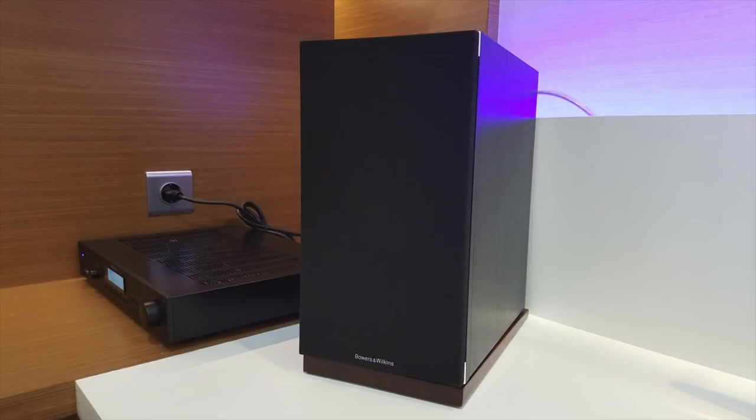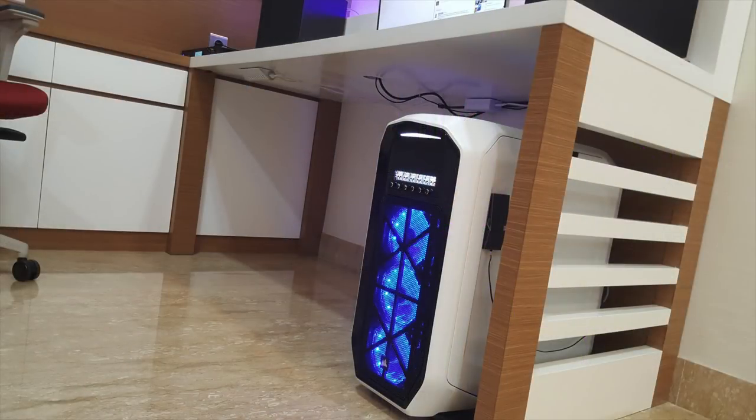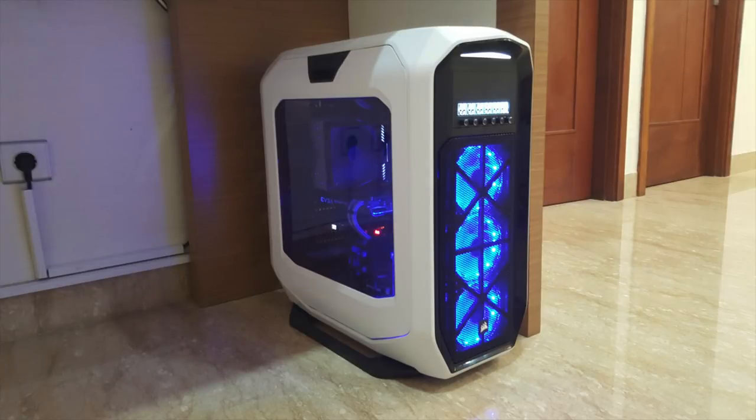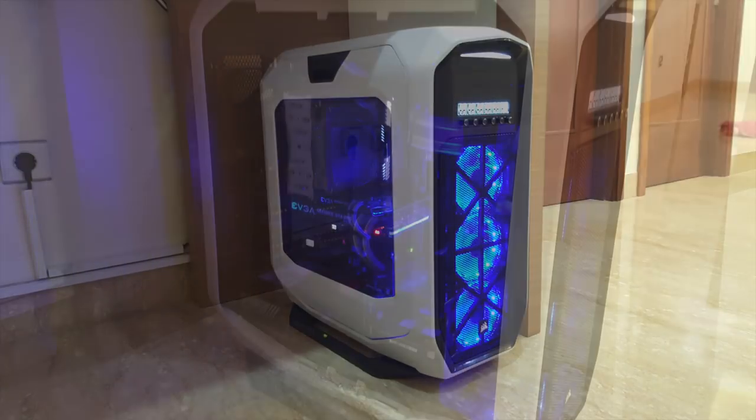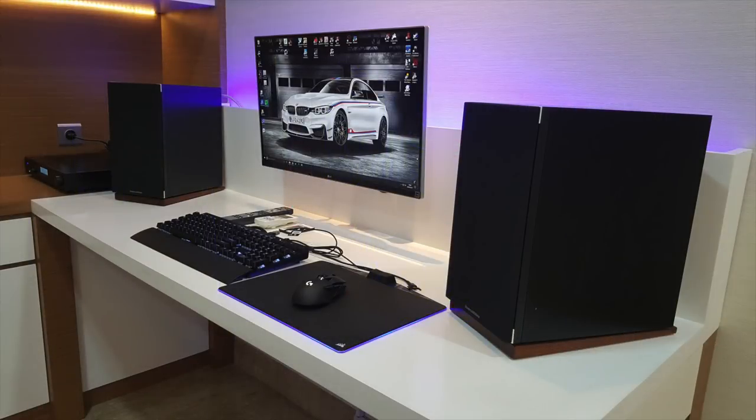He's got a pair of Bowers & Wilkins 682 S2 speakers for audio. An overhead shot shows great cable management thanks to that backboard, and a light strip behind it gives the monitor a floating glowing effect. His PC is in the Corsair Graphite 780T case, with an Intel i7-6850K CPU on an Asus X99 Strix ROG motherboard, 16GB of Corsair Vengeance LED RAM in white, and an EVGA 1080 graphics card with nicely braided cables in a bluish-white theme. A very sleek setup overall — the glossy white desk really adds a lot.